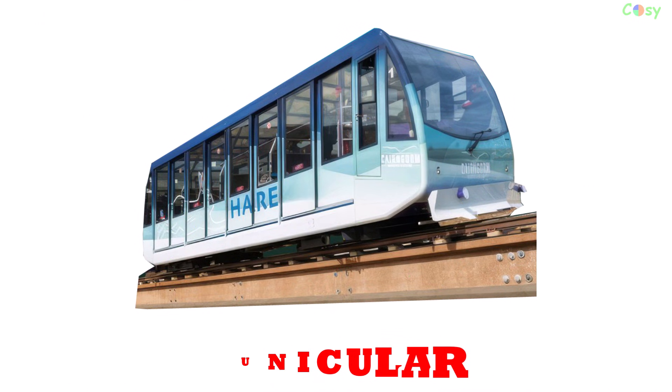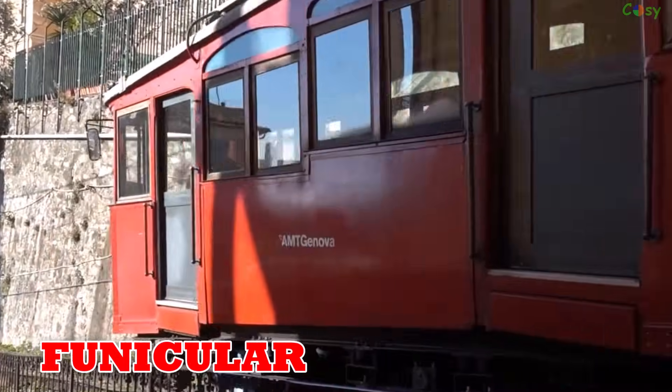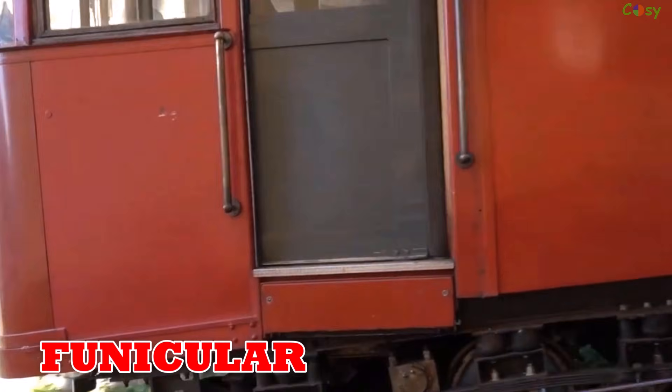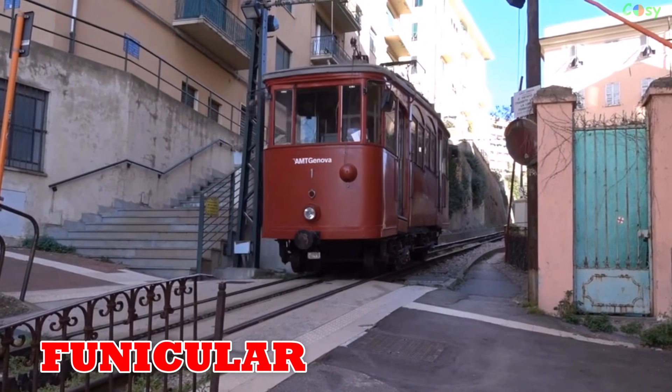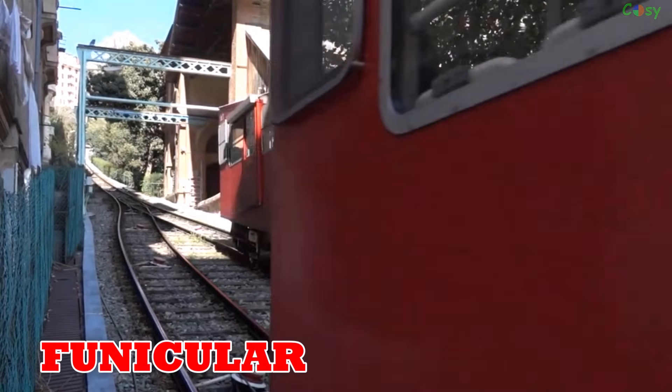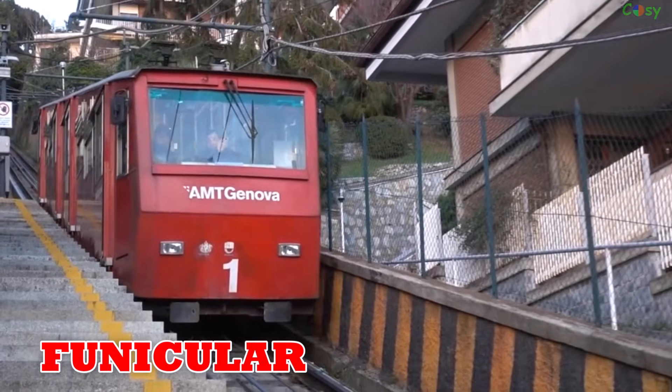Funicular: dating back to 1862 in France, funiculars use cables to move up and down steep slopes. Popular in mountainous areas like Switzerland, Austria and Italy.